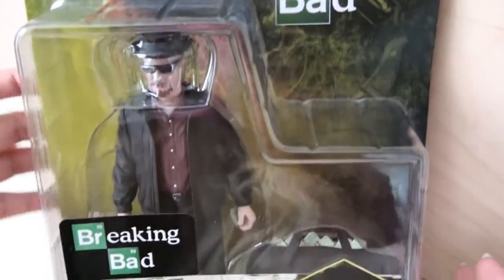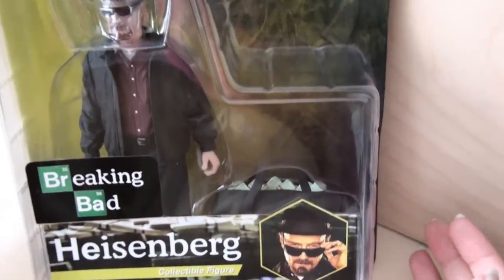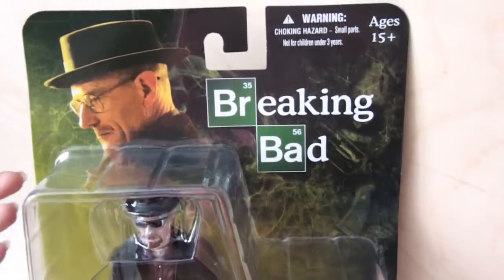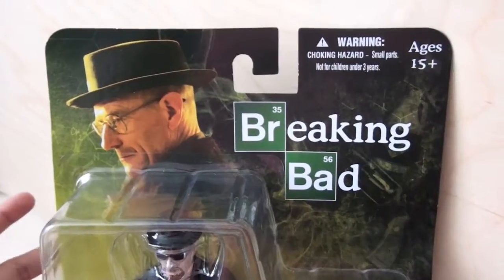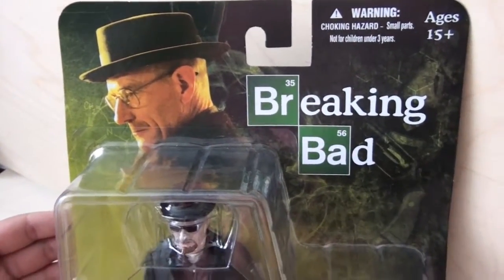This one is the Breaking Bad Heisenberg collectible figure. I don't know why I got this at Toys R Us — this should not be sold there. Toys R Us is a family store, lots of little kids, Thomas the Train and all that. Why are they selling methamphetamine?